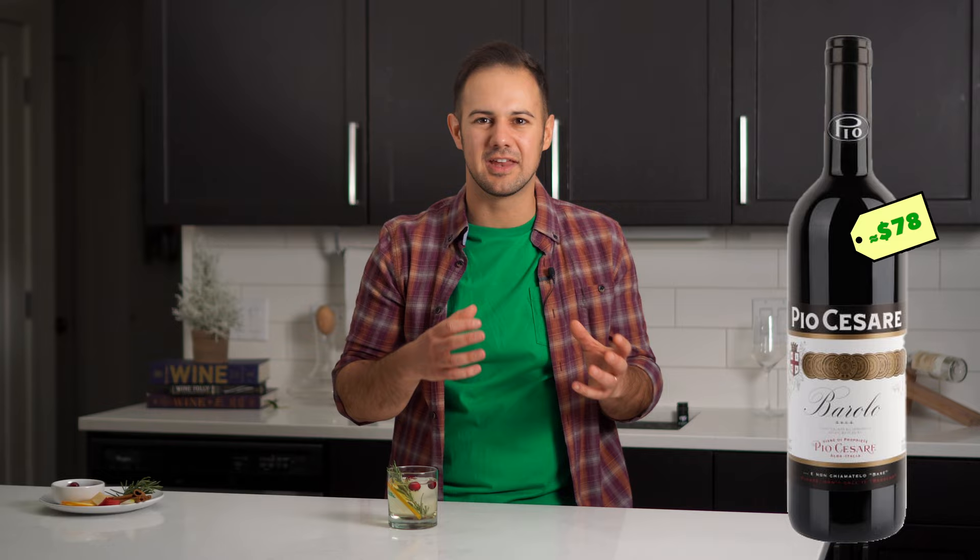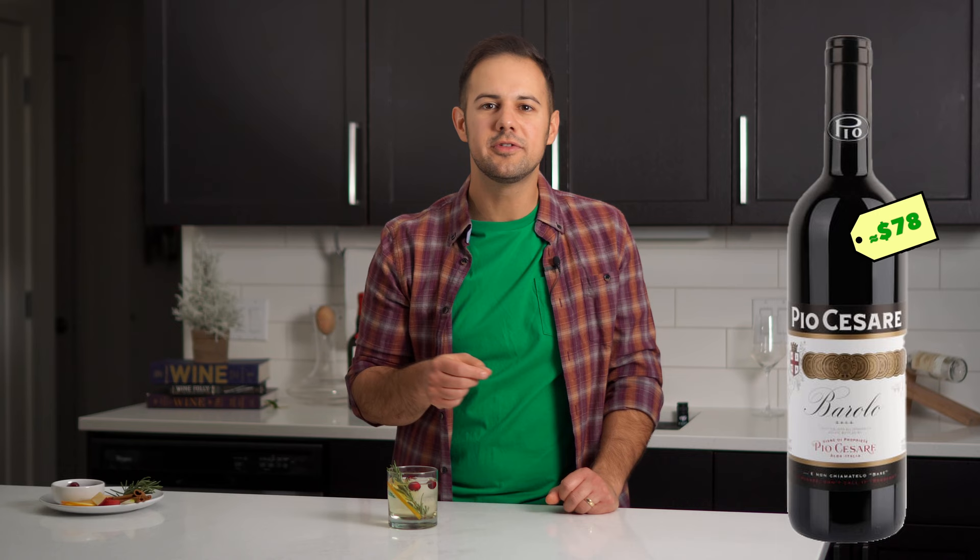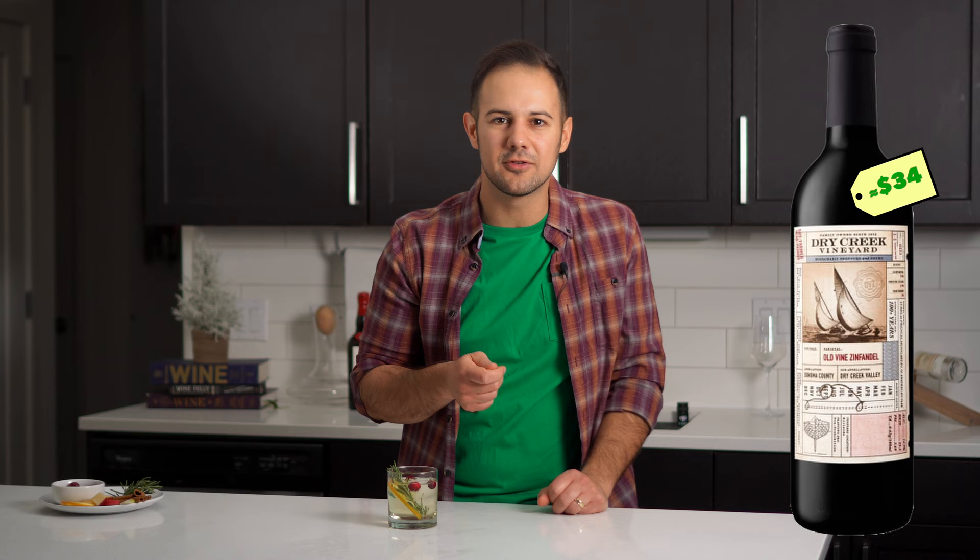For red wine, when you talk to Italians about their special-occasion wines, many will say Barolo. Pio Cesare makes an amazing Barolo — the Nebbiolo grape — that's elegant yet powerful with cherries, tar, violets, and tobacco. New Zealand is making some killer Pinot Noirs right now for $20 to $40; the Love Block Pinot is one of my favorites with fresh, juicy acidity. For juicy, rich California wines, Dry Creek Vineyards old-vine Zinfandel is delicious, and Turnbull's Napa Valley Cabernet Sauvignon is a great value — rich and powerful with dark chocolate, cedar, and dark fruits.